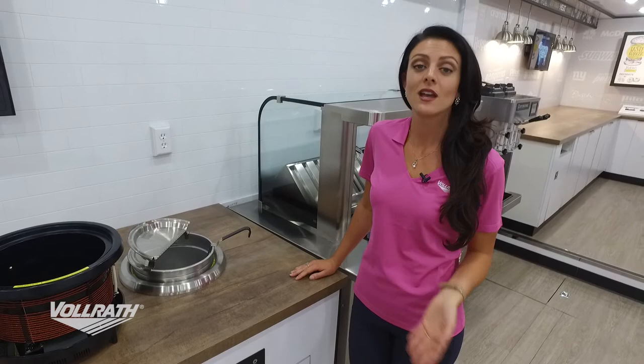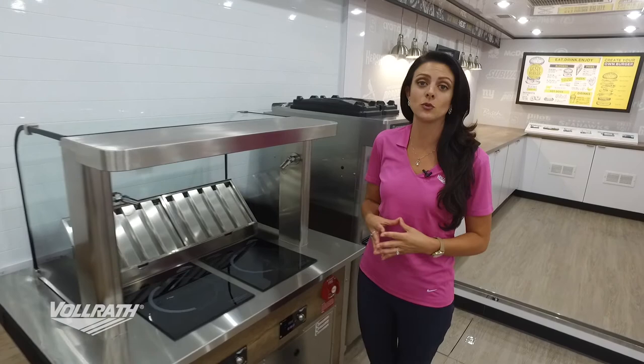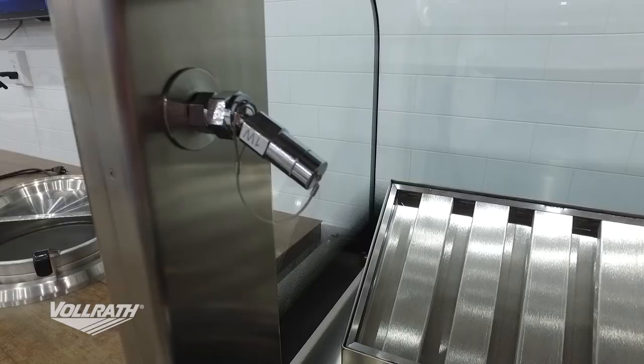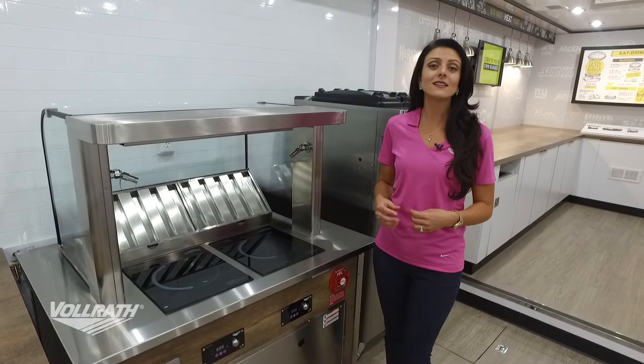The next induction piece is our induction downdraft vent module — a really great self-contained unit with its own Ansul suppression system. This unit took us over two years to develop, and we obtained many different listings and classifications. One of the most notable is the UL 710B listing, which tells us we are a completely self-contained unit with zero clearance and zero restrictions.